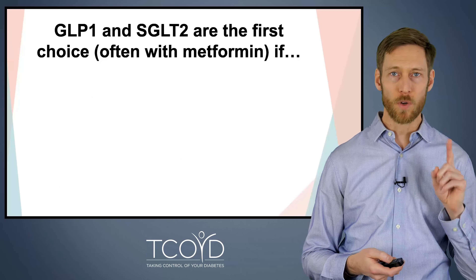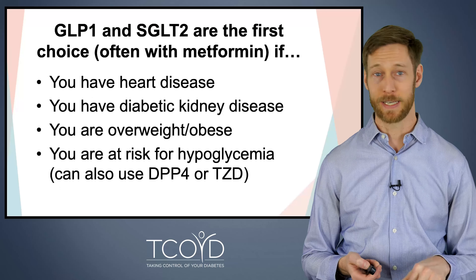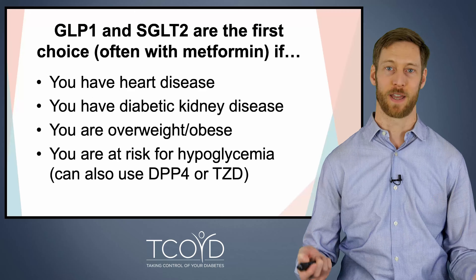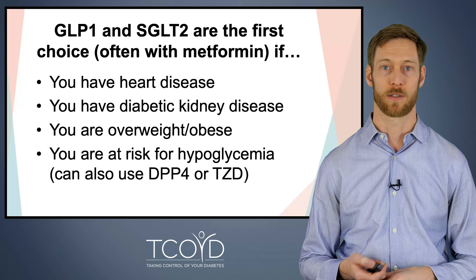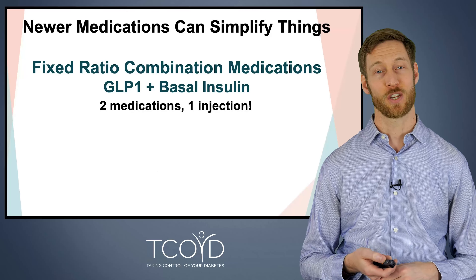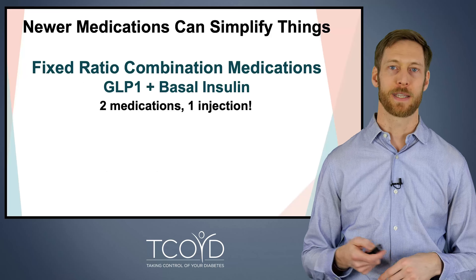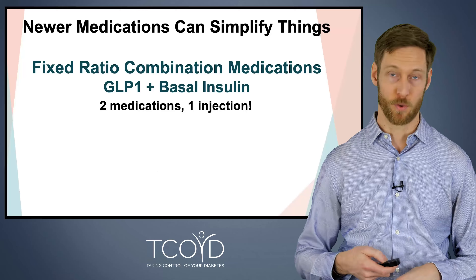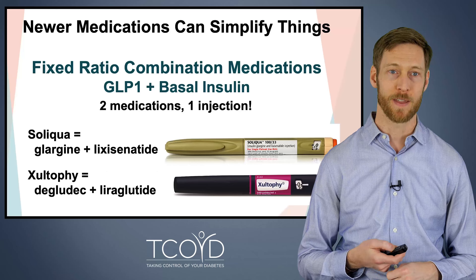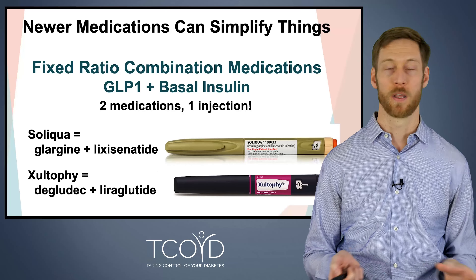These two classes of medicines are often the first choice — along with metformin — if you have heart disease, diabetic kidney disease, if you're overweight or obese, or if you're at risk for low blood sugars from other medications like sulfonylureas or insulin. There are also newer fixed-ratio combination medications where a GLP-1 medicine is combined with a basal insulin, so you get two medicines in one injection per day. Xultophy and Soliqua are the two options that contain both an insulin and a GLP-1 in one daily shot.